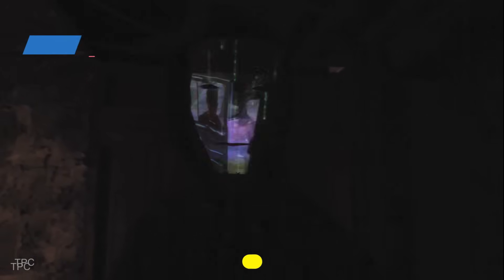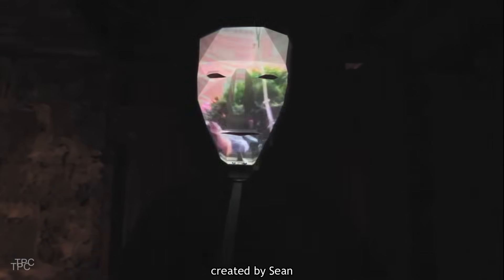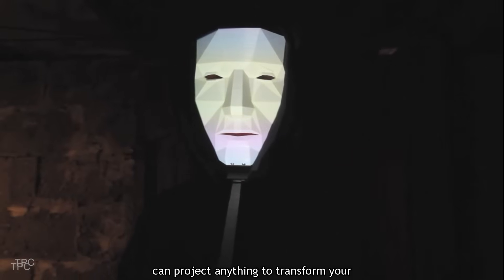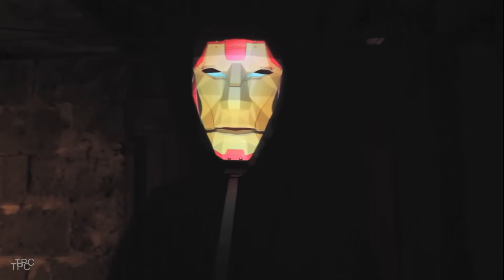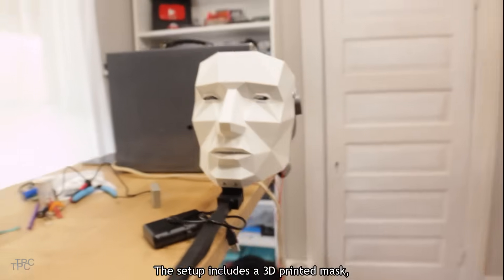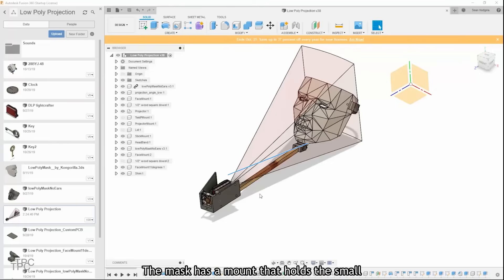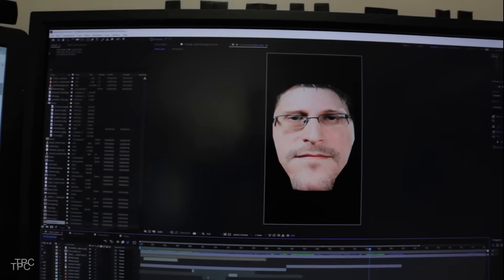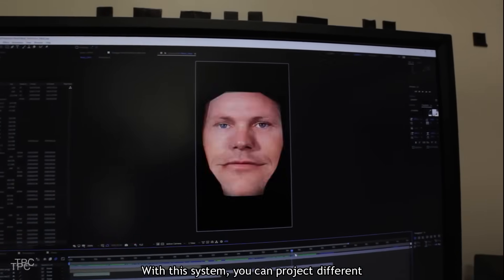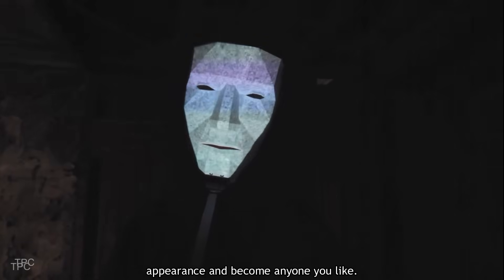Number 2. Our next project will let you look like anyone you admire. This face-changing projection mask, created by Sean, can project anything to transform your appearance — whether it's a celebrity, a fictional character, or even an animation. The setup includes a 3D-printed mask, a Raspberry Pi, a tiny projector, and a battery pack. The mask has a mount that holds the small DLP projector, which is connected to the Raspberry Pi. With this system, you can project different videos and images onto the mask. It's a perfect way to change your appearance and become anyone you like.